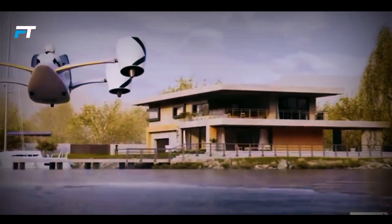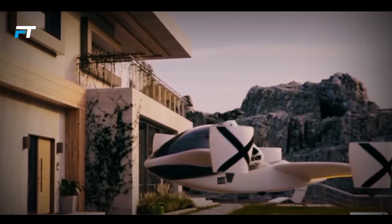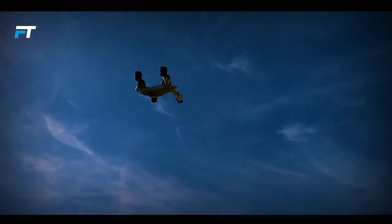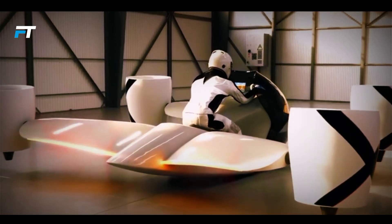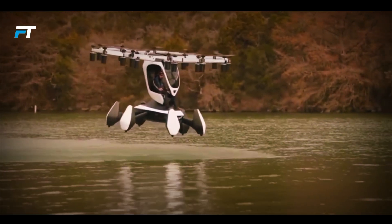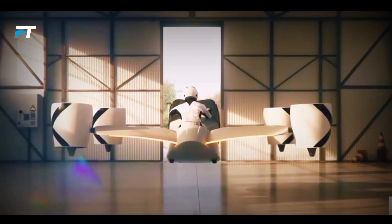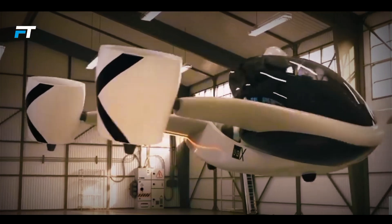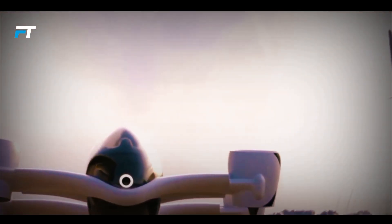Charging the Airwolf is simple and fast, taking only 30 minutes to reach 90 percent capacity with a regular car charger. The Hoverbike's carbon composite wings reduce energy use, allowing for longer flights with less power. Equipped with tilt-rotor technology, it offers smooth vertical takeoffs, forward flight, and landings, making it an ideal choice for those looking for a futuristic and efficient mode of transport.